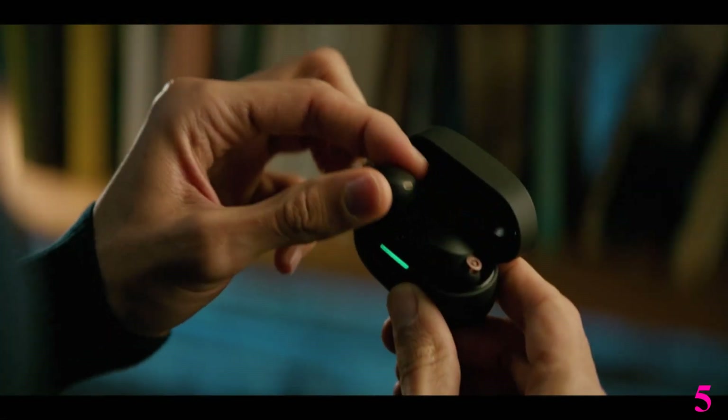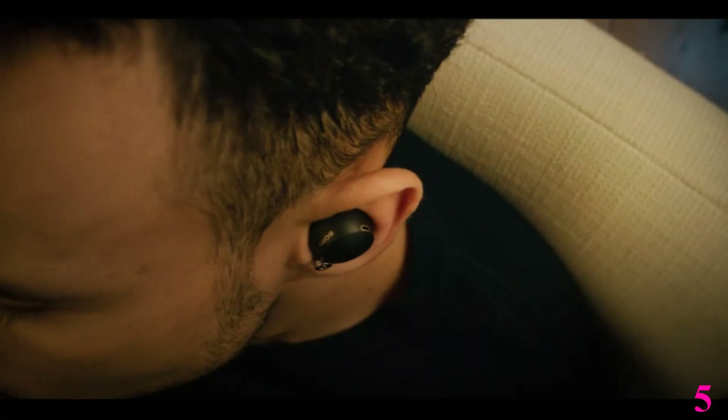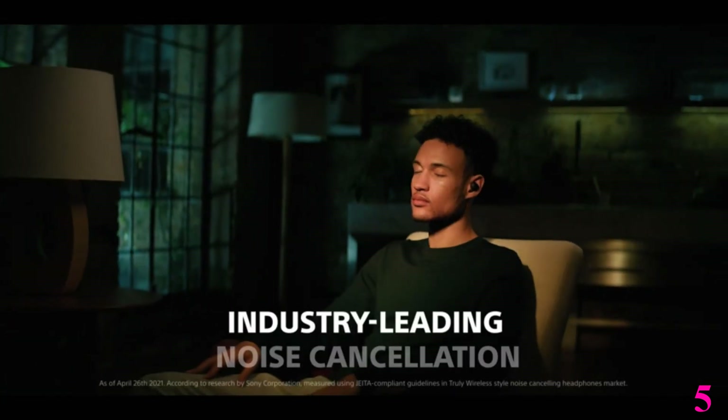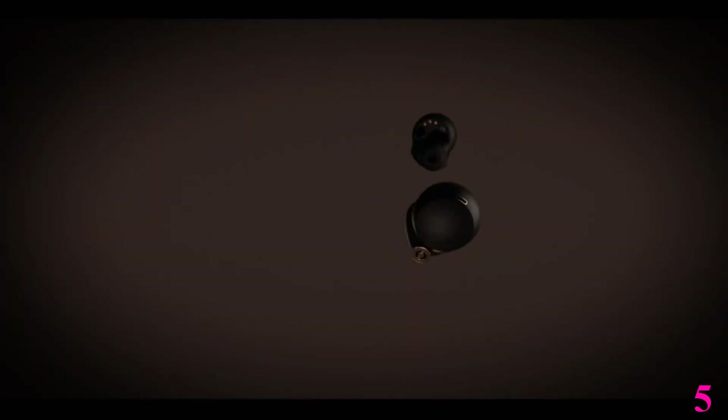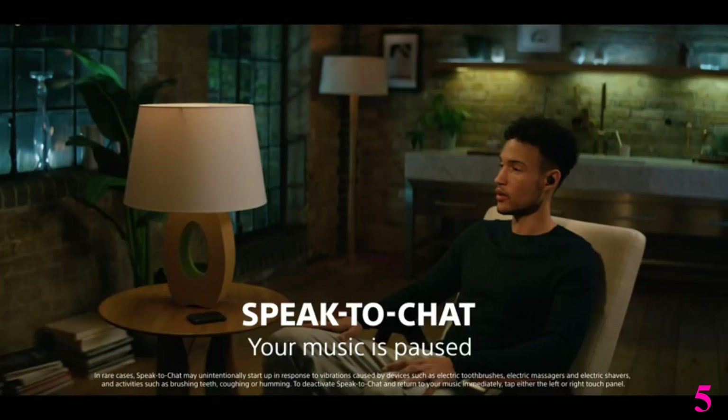Number 5: Sony WF-1000XM4. Now you can get it at around $278. To a great extent, Sony is responsible for driving the growth of the active noise-canceling true wireless earbuds market.